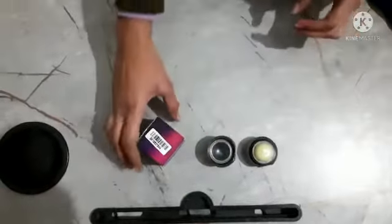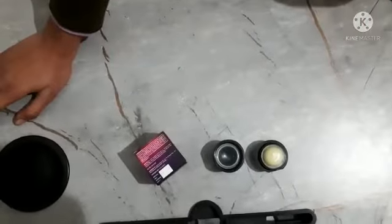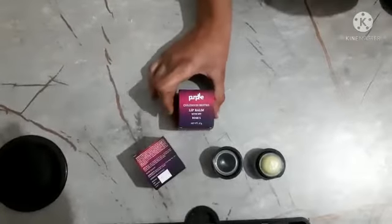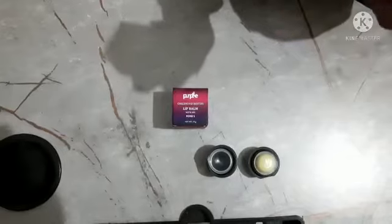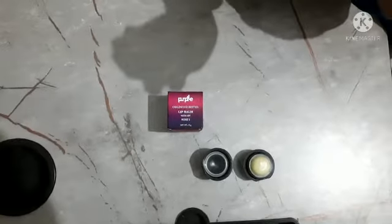The cost is 175 rupees for 12 grams. But if you take the offer, you get 2 packs for 175. There are many good ingredients like jojoba oil, olive oil, and avocado oil.